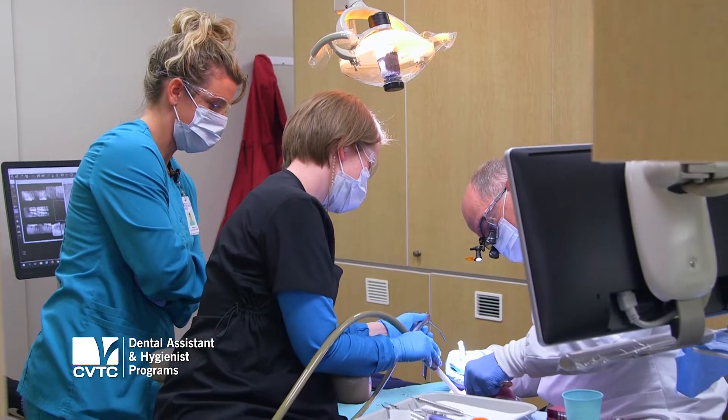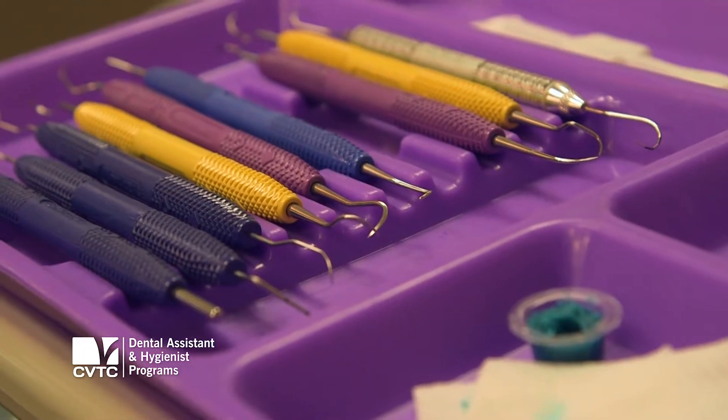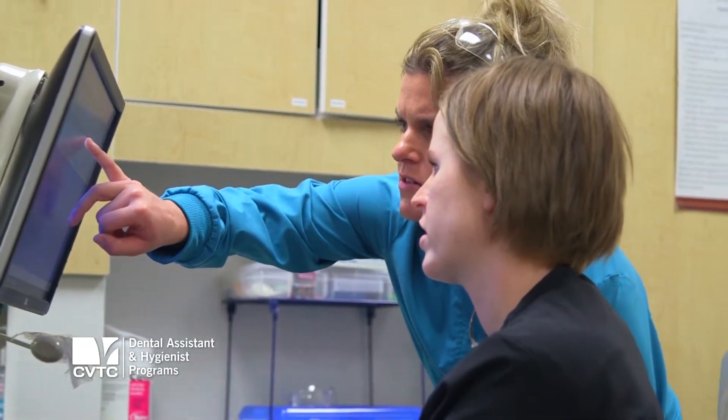I have learned how to do tooth extractions, fillings, which are restorations, root canals. I also learned how to do sterilization, make impressions, do chair side — basic things that a dental assistant would need to know.